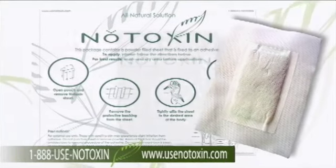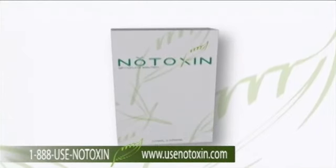No Toxin is our solution — an all-natural absorbent skin patch made of only the finest ingredients.